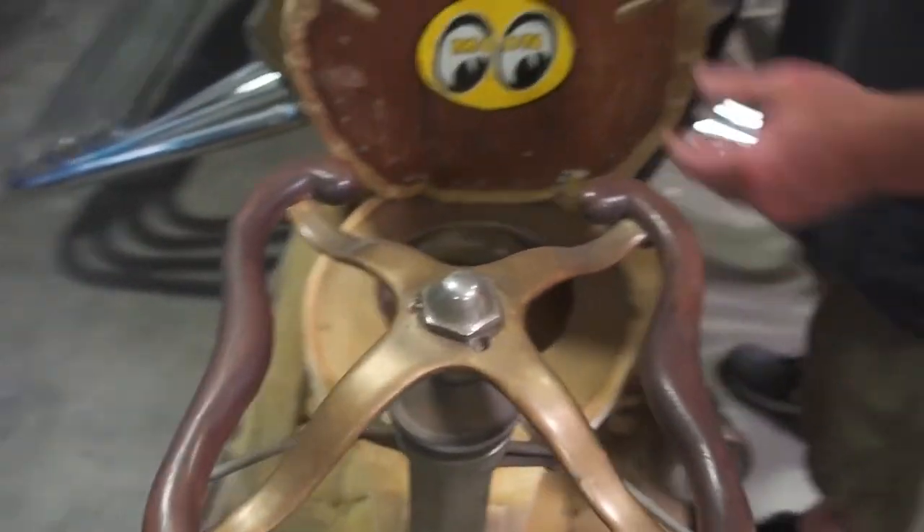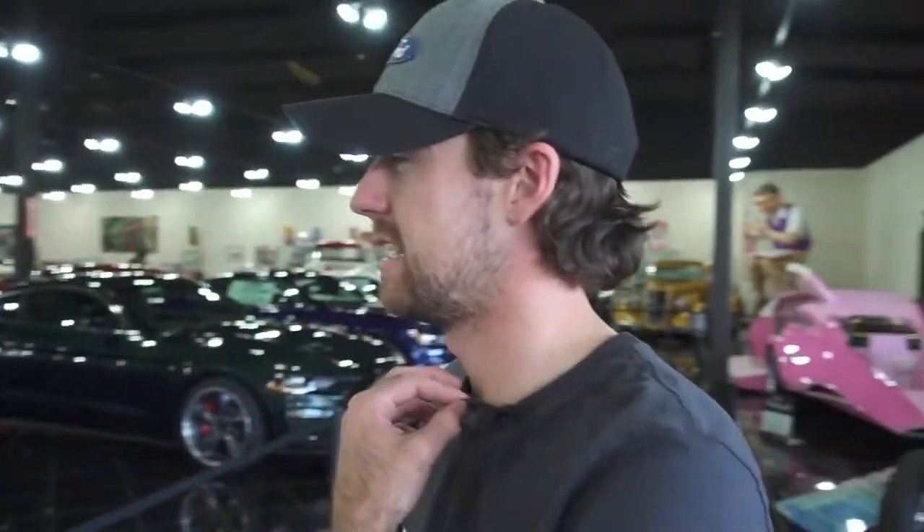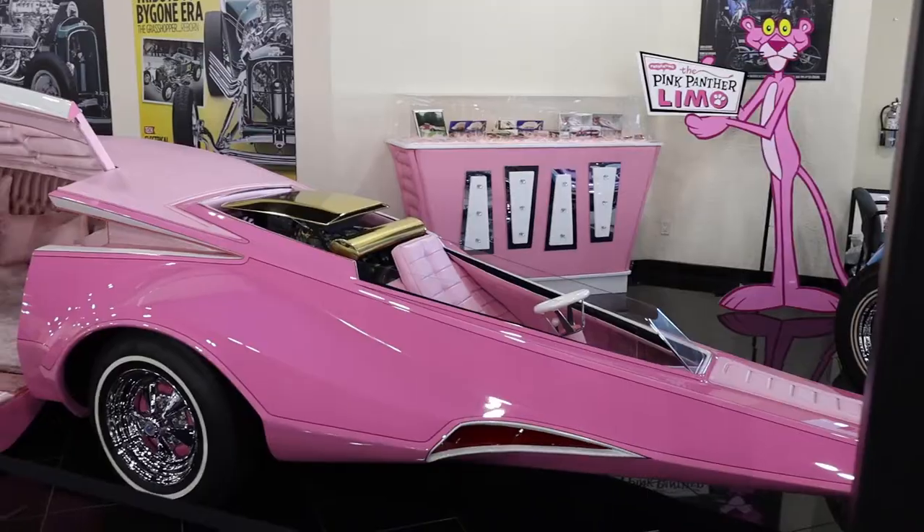You learn something new every day. Thanks for showing us your collection, Dave, and thanks for letting us play with your toys. We're going to check out the main shop and then the main collection. Here we are at the actual collection at Galpin Autosports — this guy's jaw just dropped to the floor. Have you ever seen such a collection of Fords? Maybe at the Ford Museum is about the only other place. There are some amazing cars, from Fords to funky builds, including that Pink Panther mobile right there.